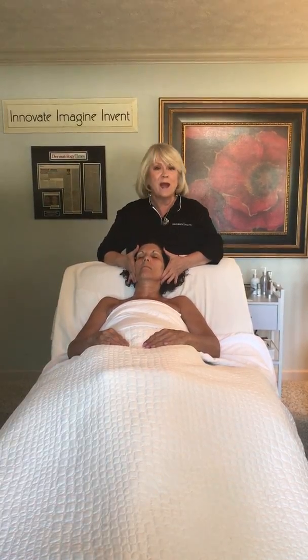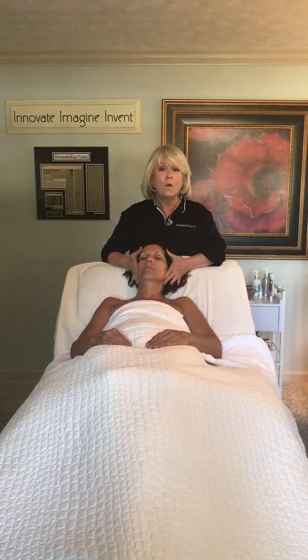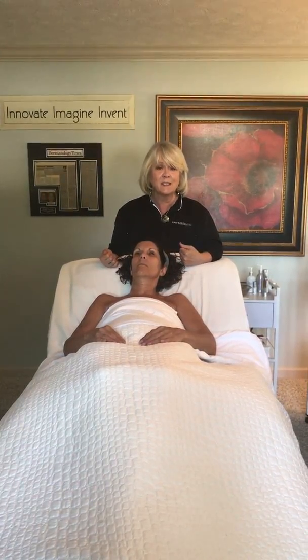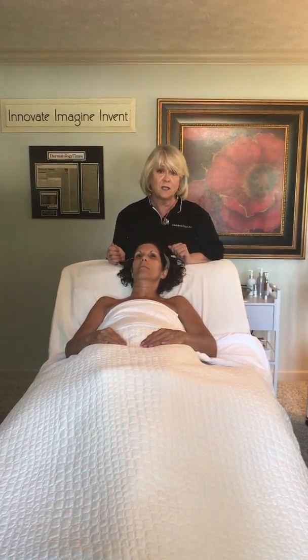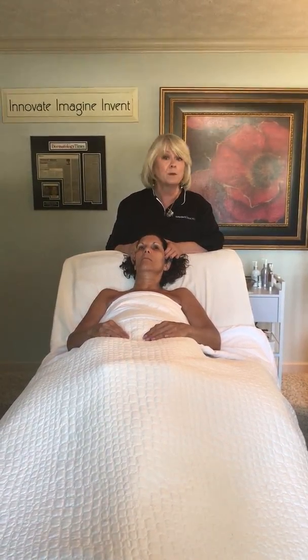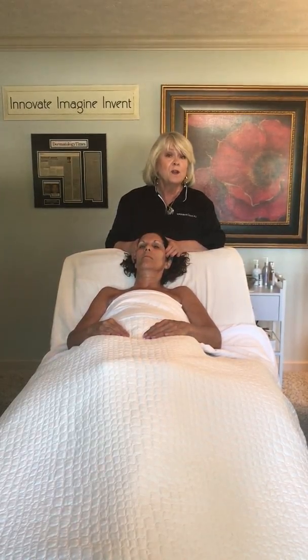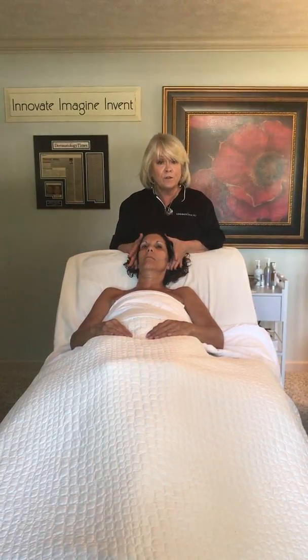To that we've added lactic acid — very gentle — to help smooth skin texture. We also have very high therapeutic doses of white birch bark. The extract of birch bark is betulinic acid. You can search that online and find university studies that have used betulinic acid and white birch bark extract to treat precancerous lesions and melanoma.